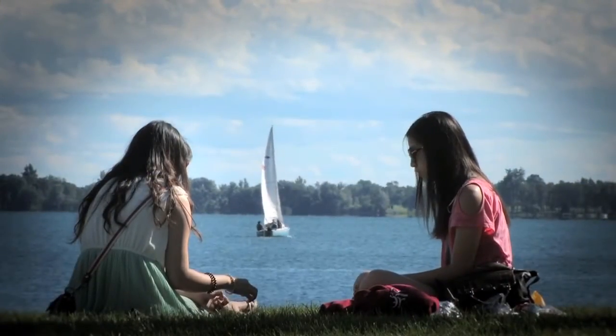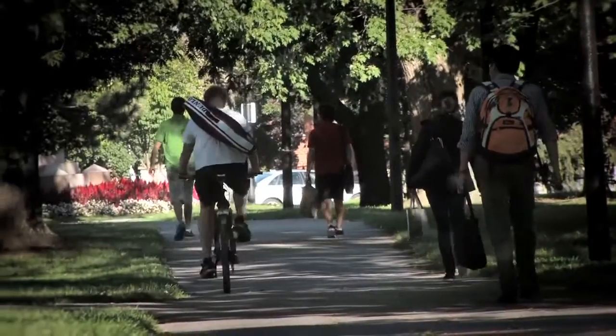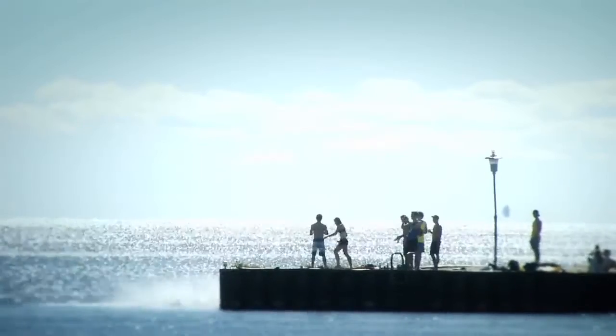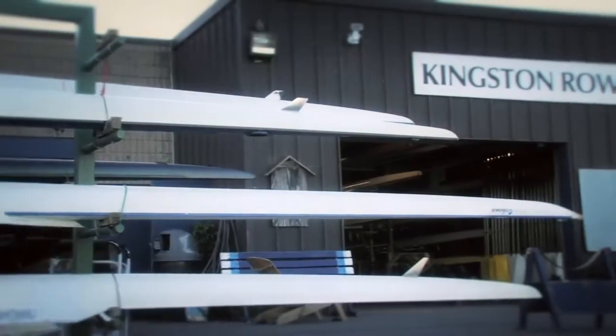I love living in Kingston. It's a young town, and with Queen's being here it adds a certain amount of energy. I like that it's close to everything as well — Toronto, Montreal, and Ottawa are easily a half day's drive away, and closer still, just north of Kingston, there are some fantastic lakes and parks like Bon Echo and Frontenac.